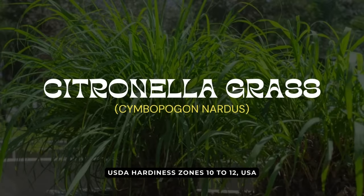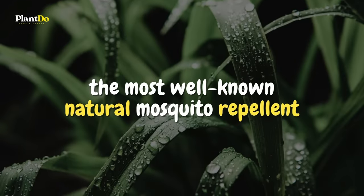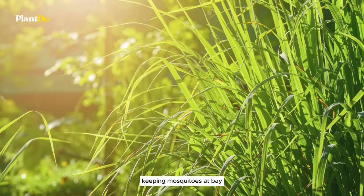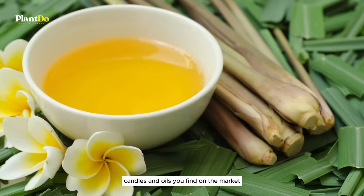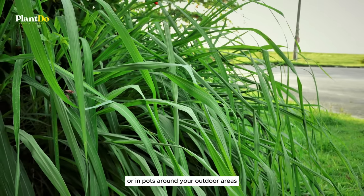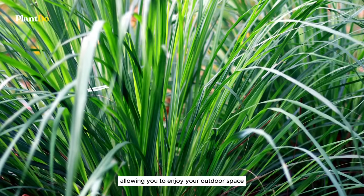Last but definitely not least at number 15, we have citronella grass. This plant is perhaps the most well-known natural mosquito repellent, thanks to its potent aroma that effectively masks other scents, keeping mosquitoes at bay. It's the key ingredient in many mosquito repellent candles and oils you find on the market. Growing citronella grass in your garden or in pots around your outdoor areas can provide a natural barrier against mosquitoes.